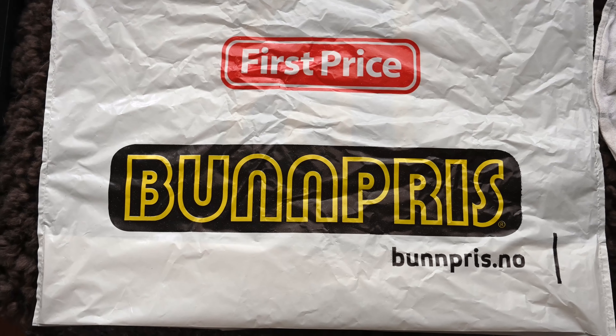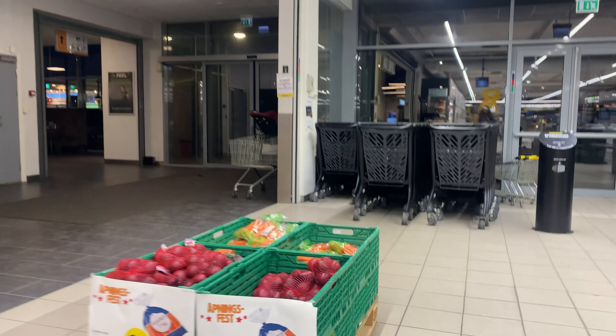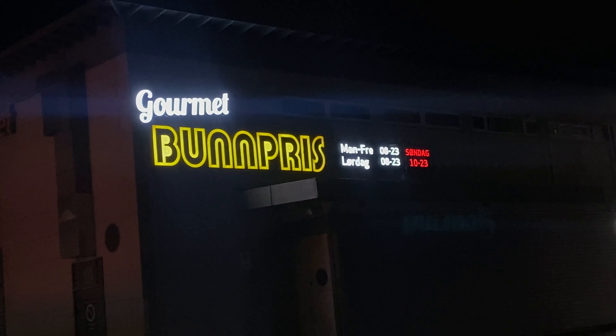Bunpris is literally translated as 'bottom price.' I find this store a little bit in between — they do have some great prices and sales on some things, but they are also a little bit more expensive on other things. They also have First Price. There are two kinds of Bunpris: the regular one, and Bunpris Gourmet, which is a supermarket similar to Meny.